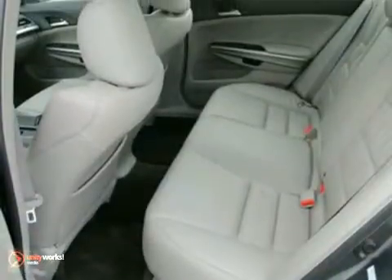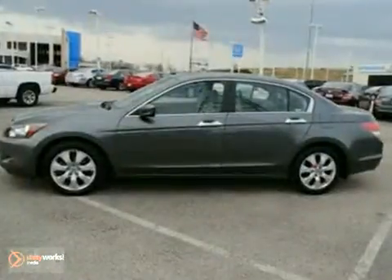How much is the safety of you and your family worth? This vehicle will provide you with the confidence you deserve.